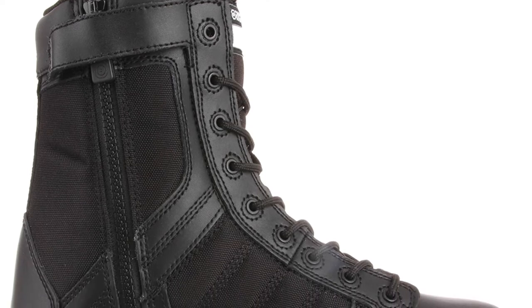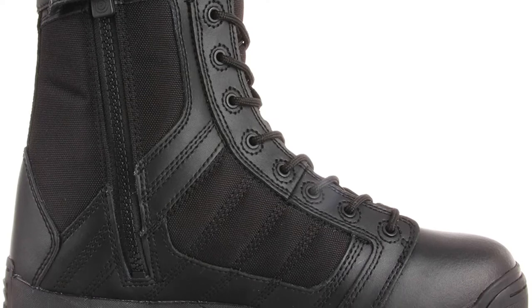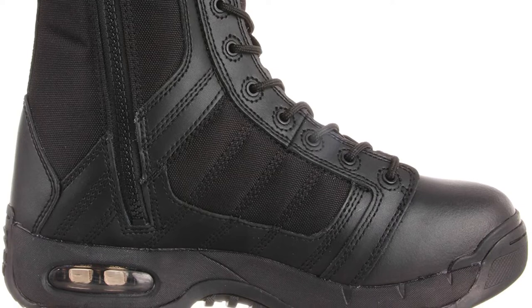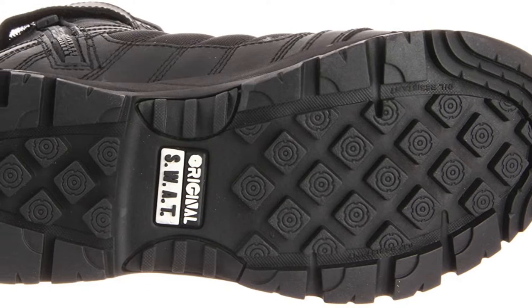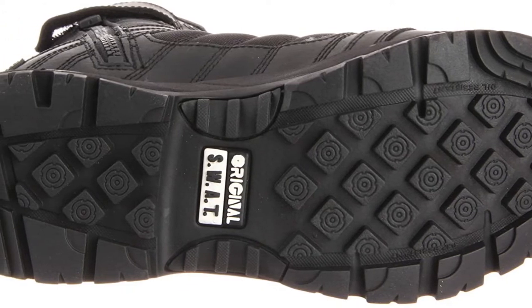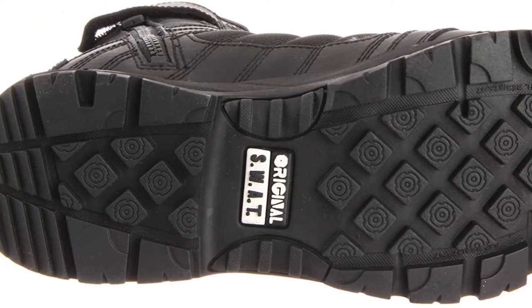For instance, the boots are extremely comfortable according to those who have used them, which makes them ideal for tactical uses. Furthermore, the boots have a cushioning system in the heel, which particularly increases their comfort and makes them even more appropriate for tactical uses. You will love walking, jogging, jumping, or doing any other movement in them.